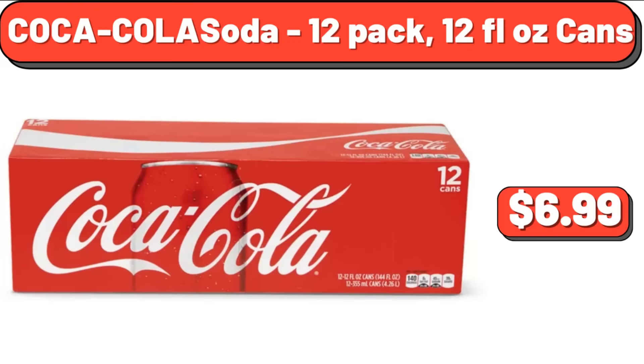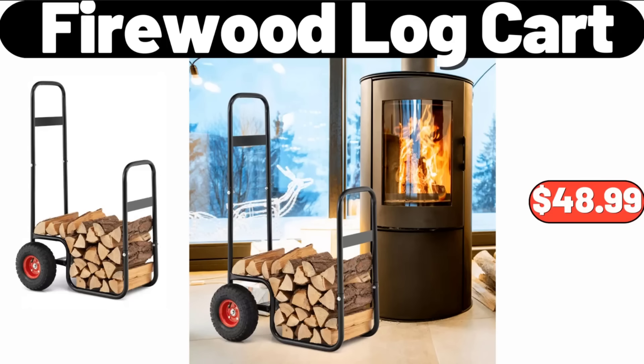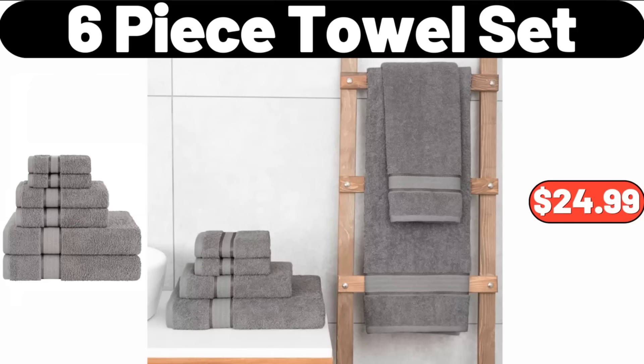Coca-Cola Soda, 12 Pack, 12 Fluid Ounce Cans, $6.99. Zebra Blinds Dual Layer Roller Window Shades, $32.99. Firewood Log Cart, $48.99. 6 Piece Towel Set, $24.99.